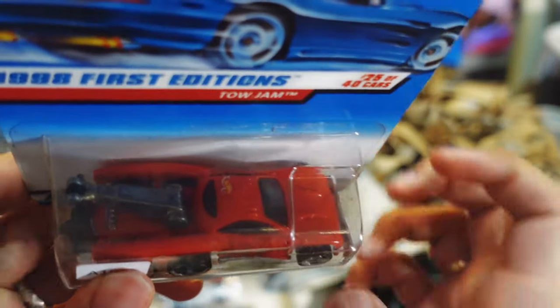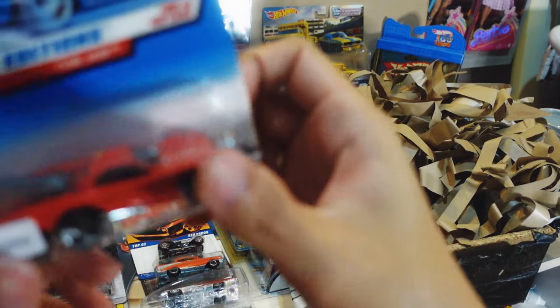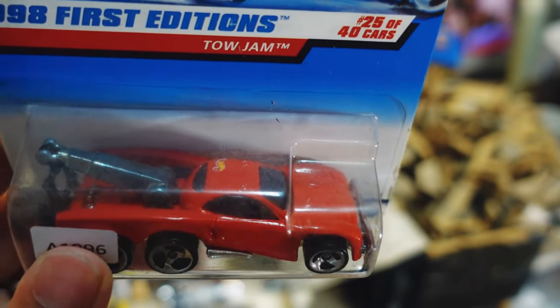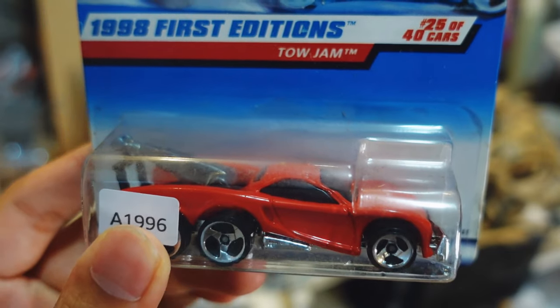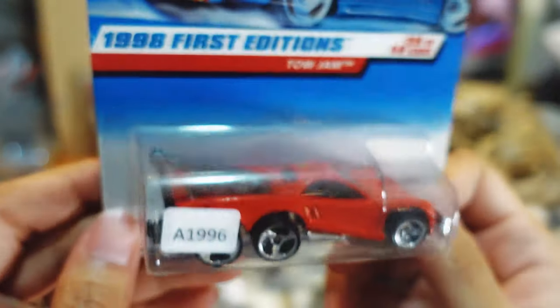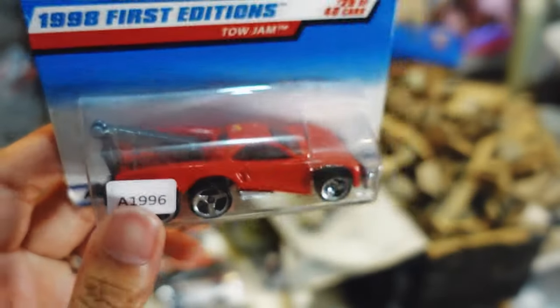Up next we got the Tow Jam in red. The Hot Wheels logo isn't centered — a bit weird — but I'm glad to have this one. This is the Tow Jam fantasy car and it appears in the Hot Wheels Turbo Racing video game. Weirdly, you can only access it with a cheat code. But man, I've been wanting this Tow Jam since I was a kid and never found it in packs. So happy to finally have it in the color I was looking for.